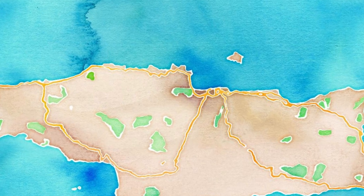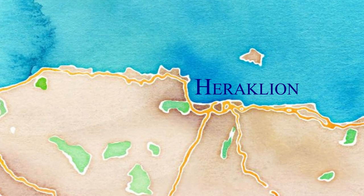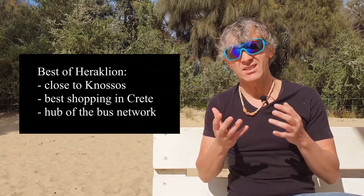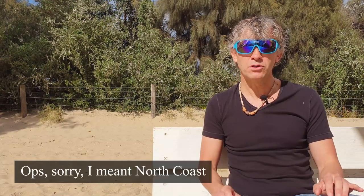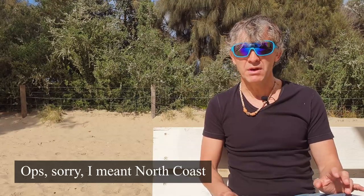I also want to mention Heraklion, the main city of Crete with the biggest airport on the island. It's a fantastic spot if you want to visit Knossos, the oldest city in Europe dating back to the Bronze Age — an absolute must-see. Heraklion itself doesn't have a beach, so it's best for shopping and visiting Knossos, perfect for one night at the beginning or end of your stay. Knossos can also be visited as a day trip from anywhere on the island with a one to one-and-a-half hour drive.